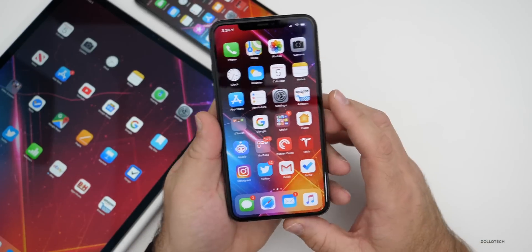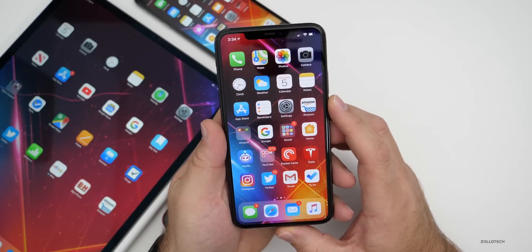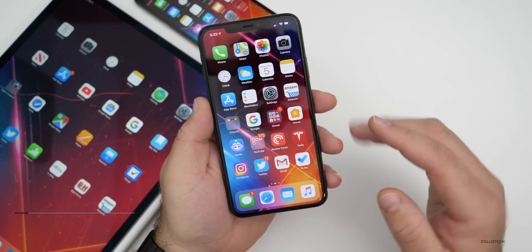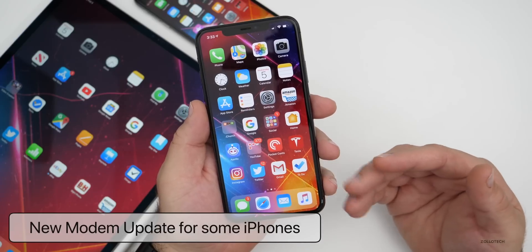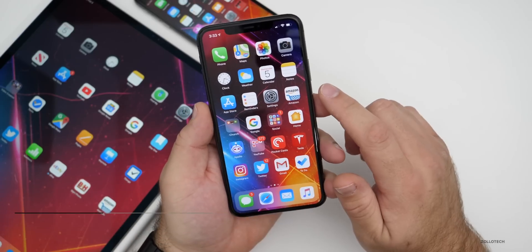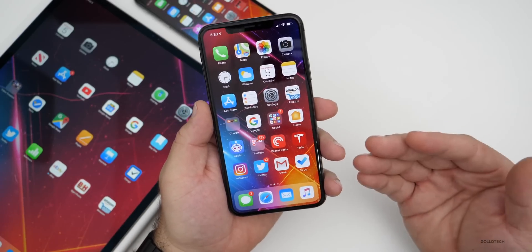It's going to be a while until this fully releases, but let's go over some of the new features. The first thing is there is a modem update. I actually had very good LTE on iOS 13.3.1, but there is a modem update on here that will affect LTE and cellular.